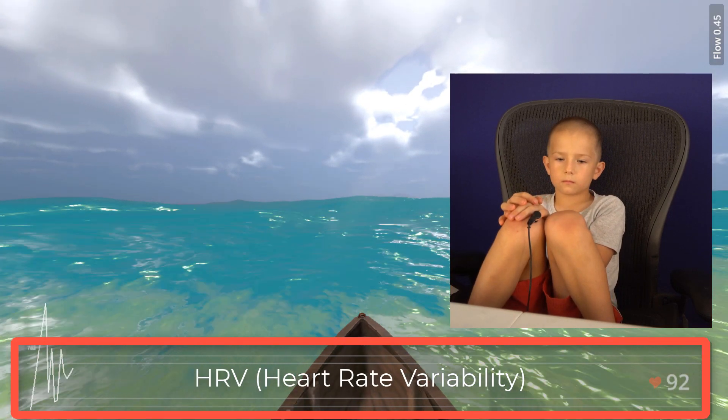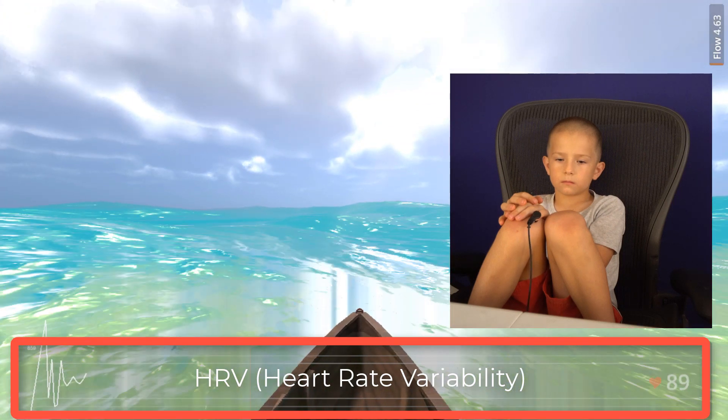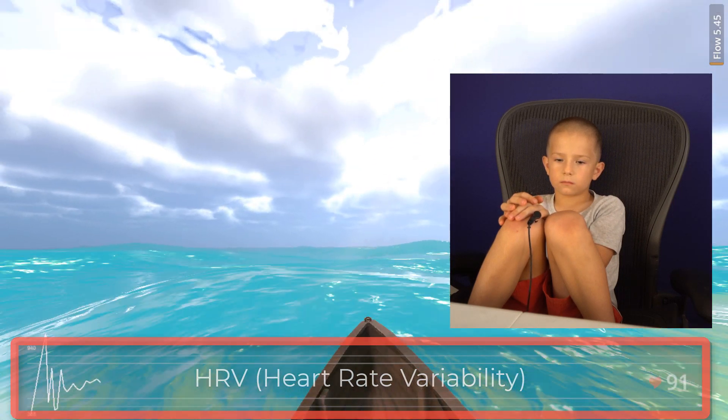At the bottom, the white line graph shows the speed of his heart, or HRV — heart rate variability.